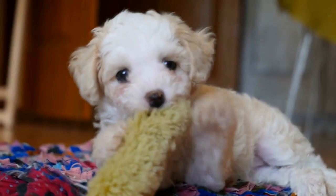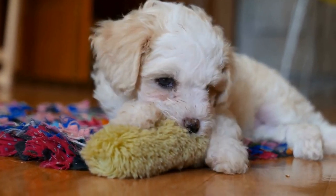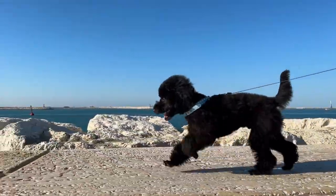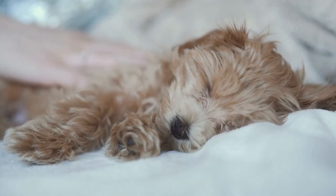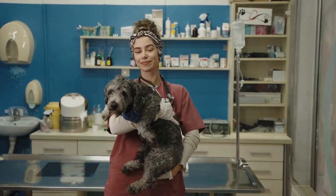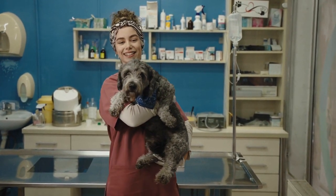Five: creating a connection. As with any portrait photography, it is essential to create a connection with the subject to capture their true essence. Poodles are highly perceptive dogs and can sense the energy and emotions of those around them. Building rapport with the poodle and gaining its trust can result in more relaxed and natural-looking photographs. Taking the time to interact with the poodle before and during the photo shoot can help establish a connection and bring out their unique personality in the images.